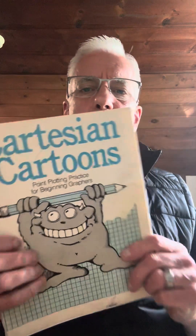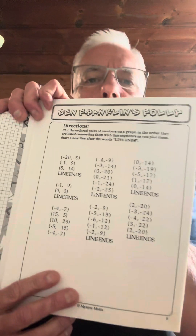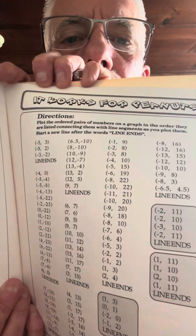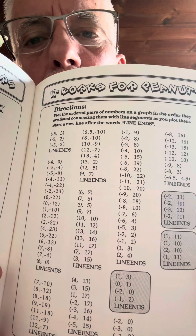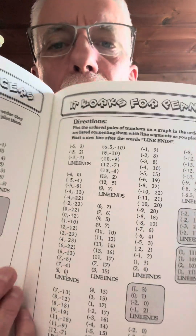Cartesian Cartoons is awesome — it's a great filler for after tests. They have to know how to graph, and it gives you some graph paper to run off for students. They're graphing ordered pairs and it creates a picture. They get progressively more challenging, and it tells you when to stop connecting the dots — when it says 'line ends,' you pick up and start again.